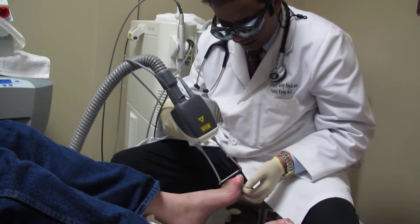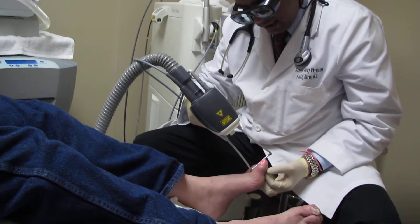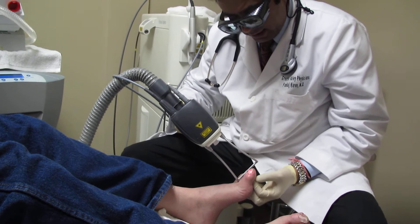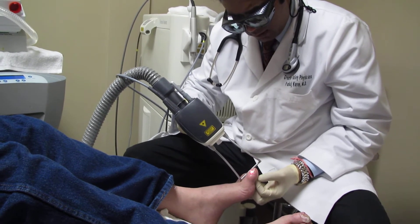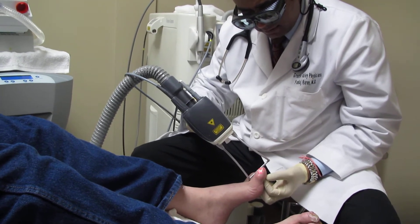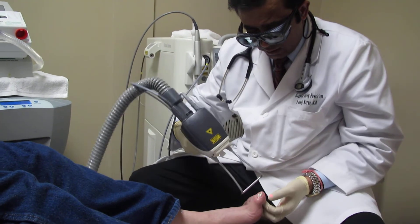Because the treatment is directly right on the nail — you can see right here — I am targeting the area of the nail. The scanner shoots the laser ray, and usually you have to do two passes.